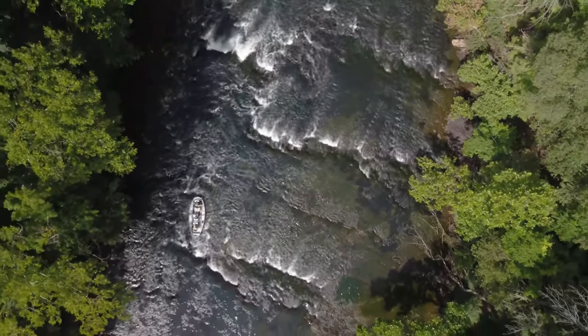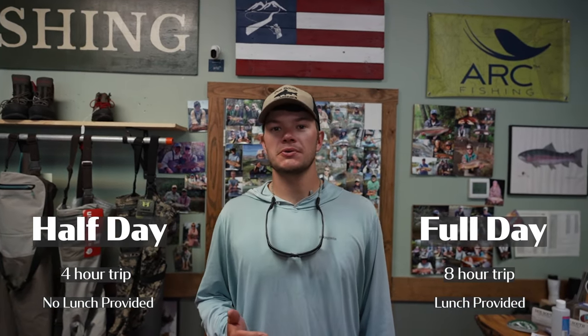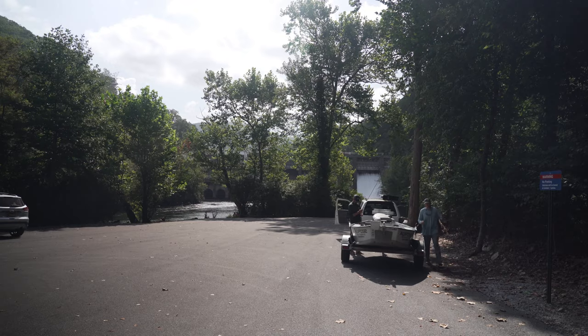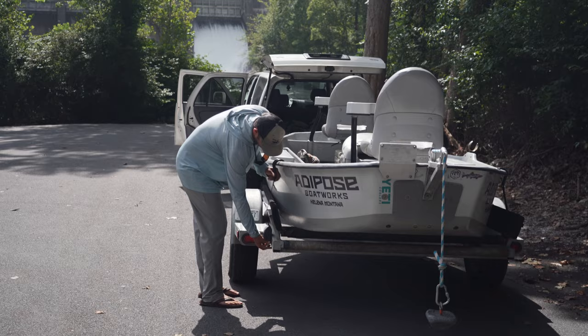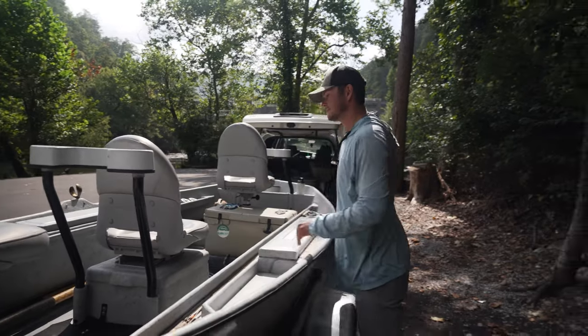So we offer two float trips here at Due South. We have a half day four-hour trip and a full day eight-hour trip. The biggest difference between the two is on the full day we bring lunch for you if you would like it. We will always have water in the cooler for you, but on the half days you'll have to bring your own snacks.